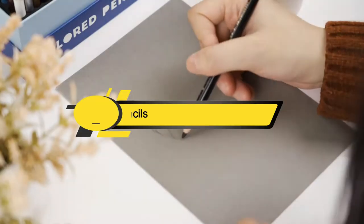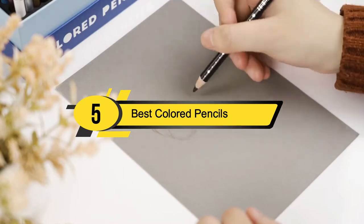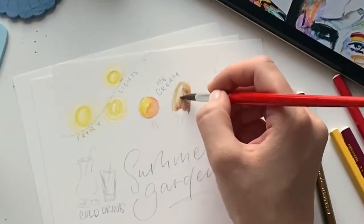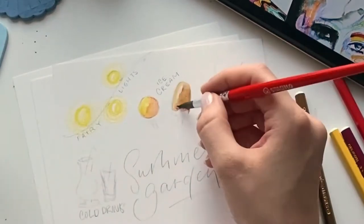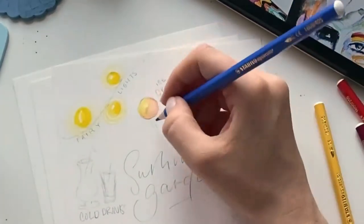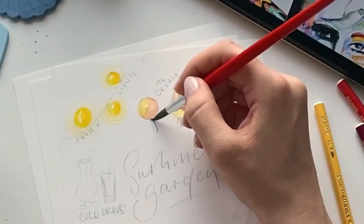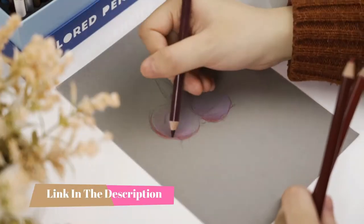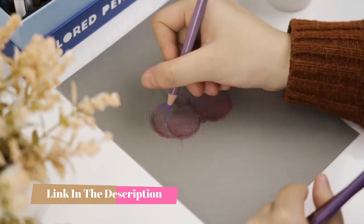Hi everyone, today we're going to take a look at the 5 best colored pencils on the market for this year. First we're going to show you our 5 best picks, then we'll talk about what you should look for before buying the best colored pencils. You can find timestamps and links to all the products we mention in this video down in the description below. Let's get started.